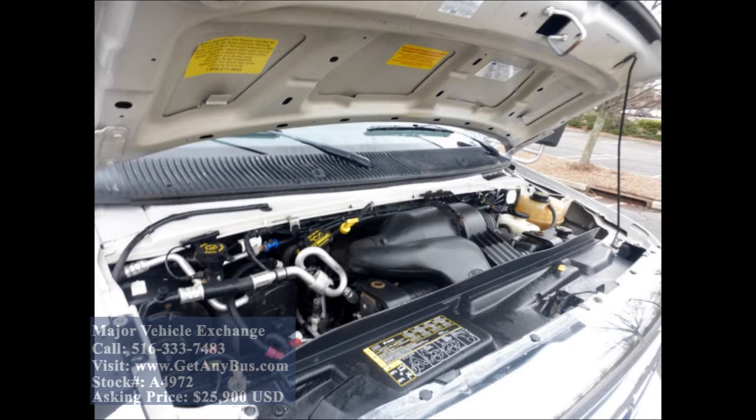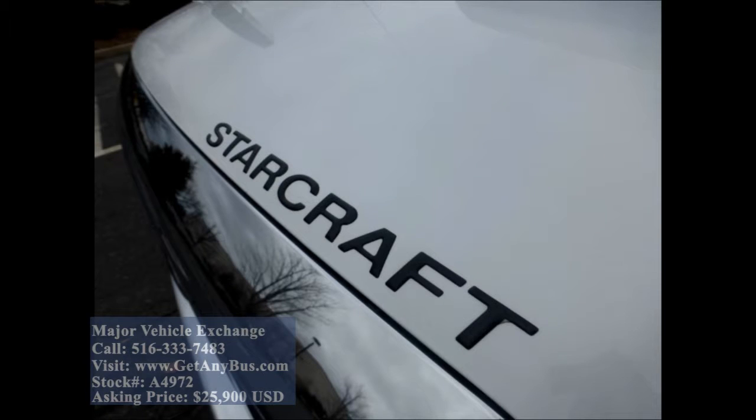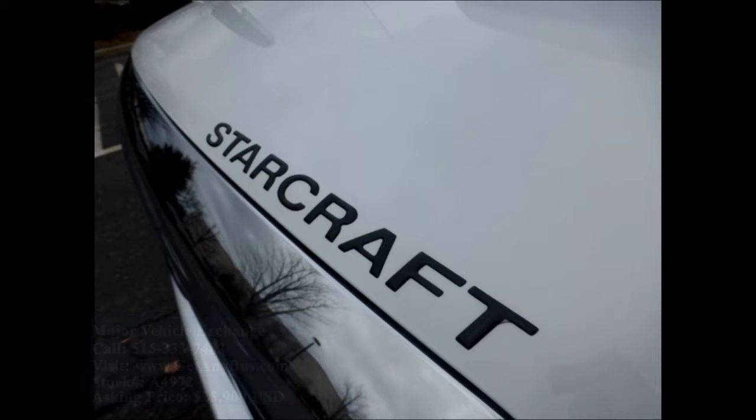It has a 6.8-liter V10 Triton gas engine which delivers superb power and performance under load. The motor is quiet and powerful and the automatic transmission shifts smoothly. All electrical and mechanical equipment is in proper working order.